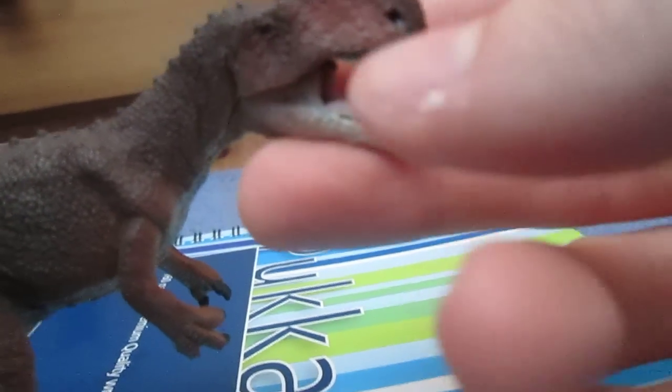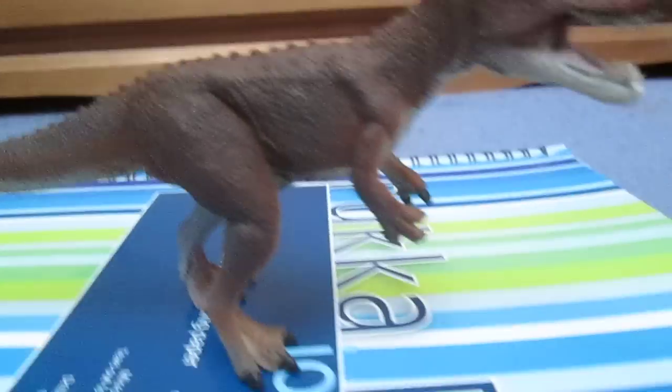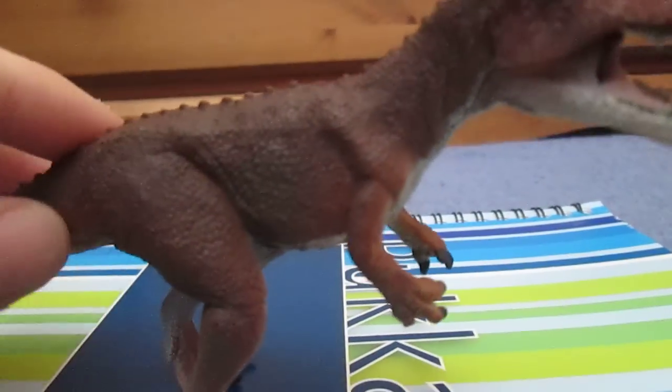This is a really, really awesome model — really obscure and really cool looking theropod.